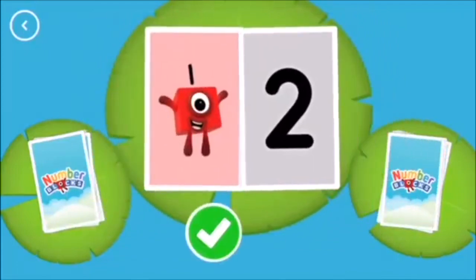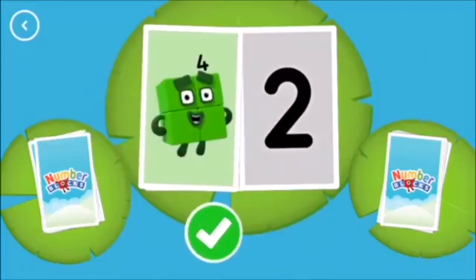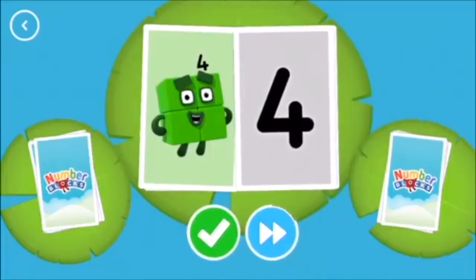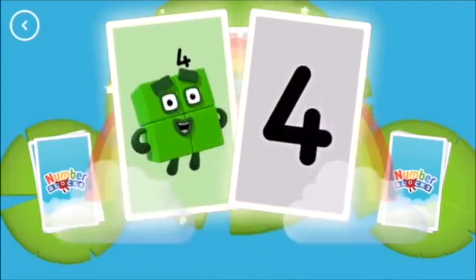One, two. Four. Four. Snap! You found two matching values!